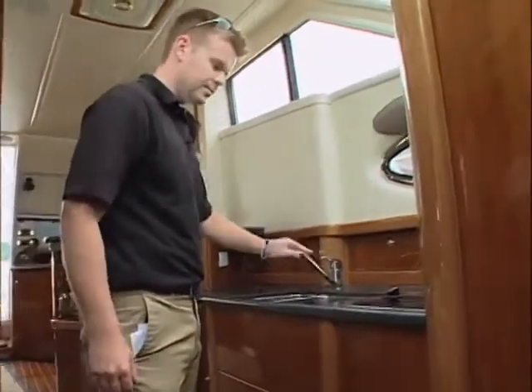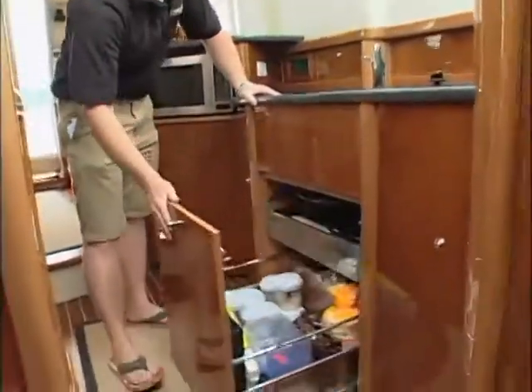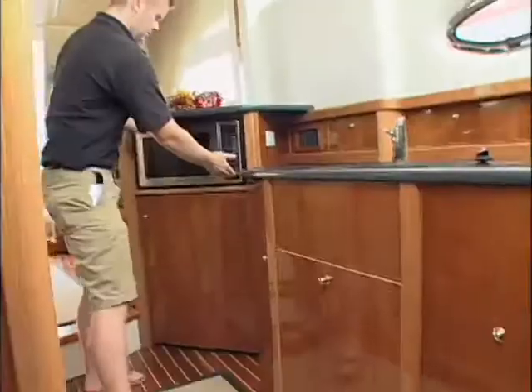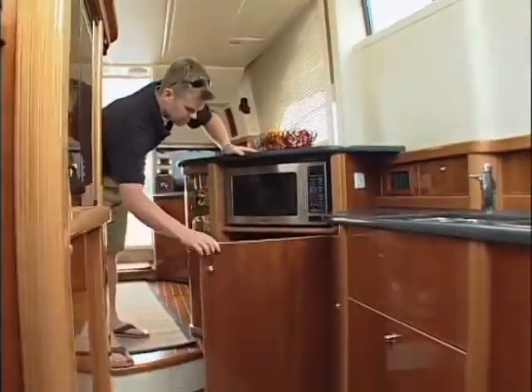The galley is fully functional with a dual sink, electric stove, plenty of storage, and a convection oven. One thing that is lacking, however, is a full-size fridge.